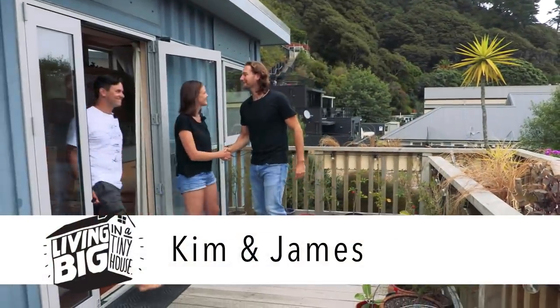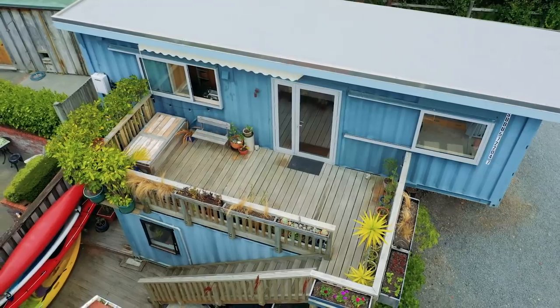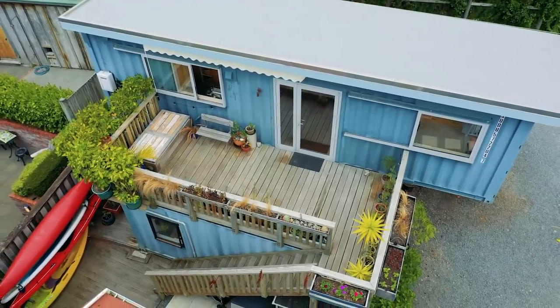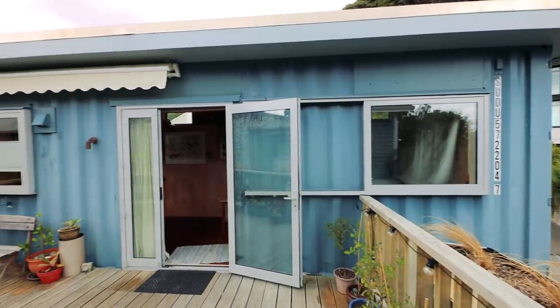Hi Kim! Hey Bryce! Lovely to meet you! G'day James! Great to meet you mate! Welcome! These containers look stunning! Thank you! Can you tell me, first of all, how did you come to be living in a shipping container?